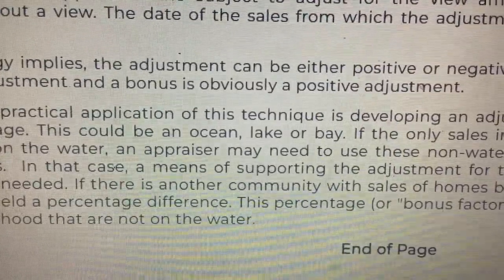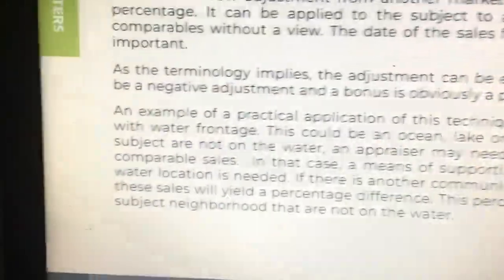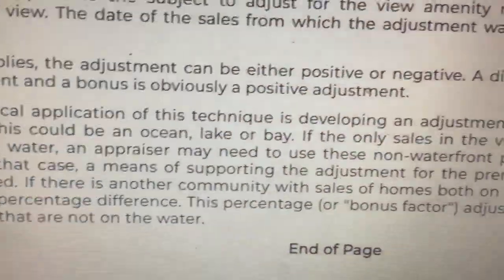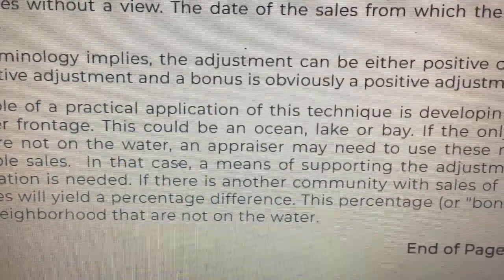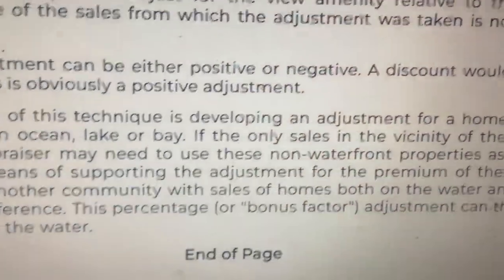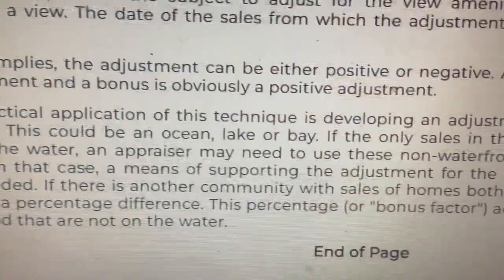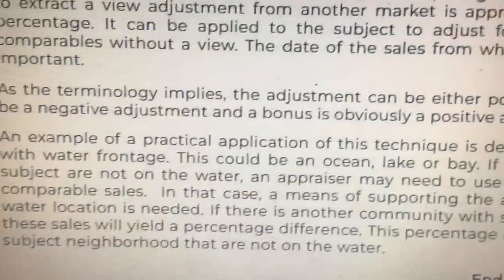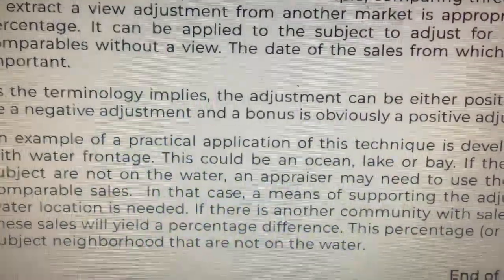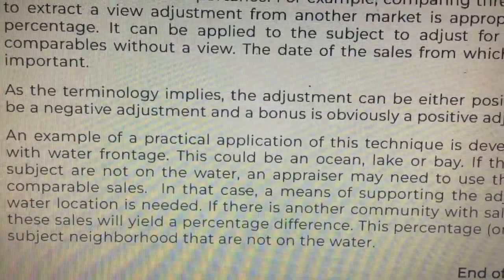The adjustment can be applied to the subject to adjust for the view amenity relative to the comparables without a view. The date of sales from which the adjustment was taken is not important. As the terminology implies, the adjustment can be either positive or negative — a discount is a negative adjustment and a bonus is a positive adjustment. A practical application of this technique is developing an adjustment for a home with water frontage (ocean, lake, or bay). If the only sales in the vicinity of the subject are not on the water, an appraiser may use non-waterfront properties as comparable sales. A means of supporting the adjustment for the premium of the water location is needed. If there is another community with sales of homes both on the water and not on the water, comparing these sales will yield a percentage difference. This percentage or bonus factor adjustment can then be made to the sales in the subject neighborhood that are not on the water.